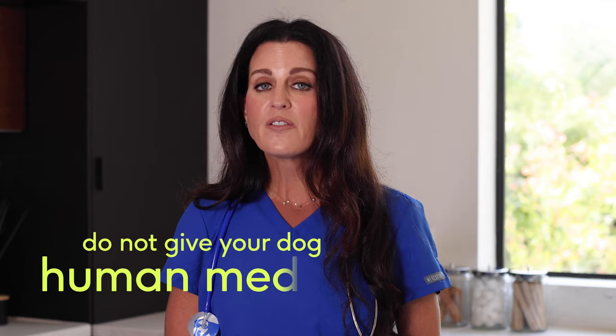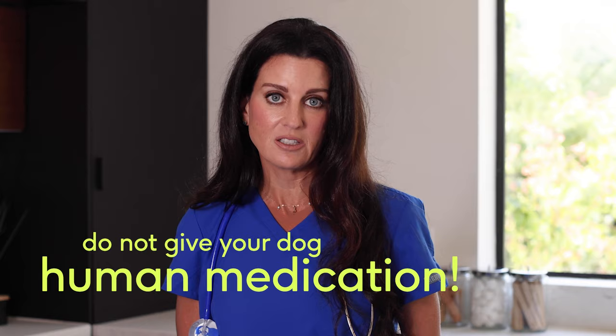It might be tempting to help your limping dog at home by applying a bandage or even a brace, but never apply any medical treatment to your dog unless you're directed to do so by your veterinarian. Also, never give any human pain relievers to your dog, as most are very toxic, if not deadly, to your pet.